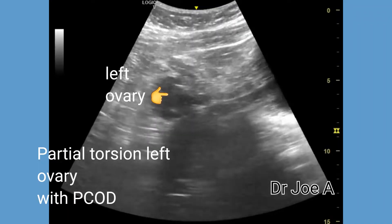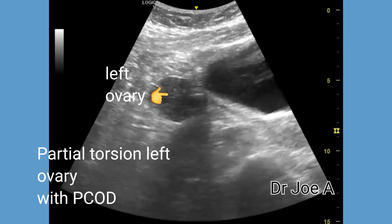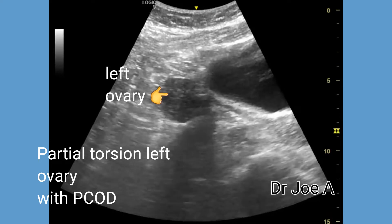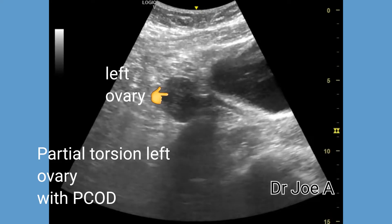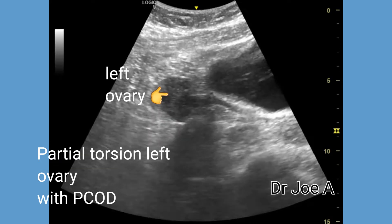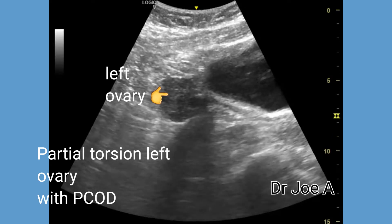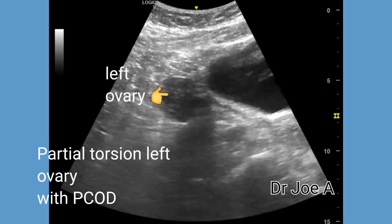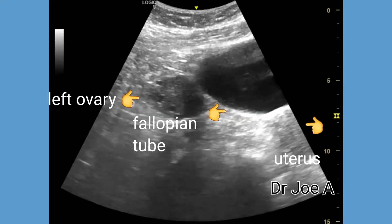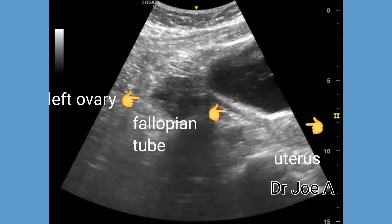This is a patient with right pelvic pain in a case of polycystic ovary disease with torsion of the left ovary. Following torsion of the left ovary, this ovary has migrated to a position above and to the right of the dome of the bladder. The left fallopian tube can be seen extending from the fundus of the uterus to the left ovary.